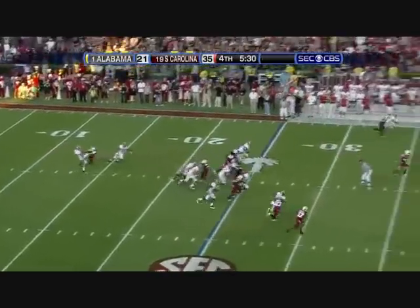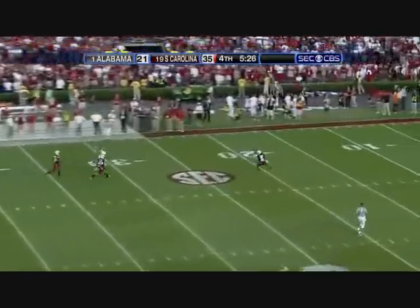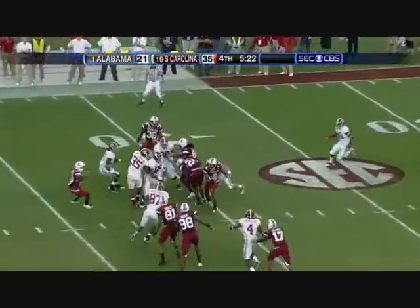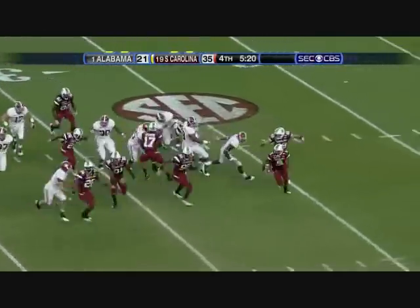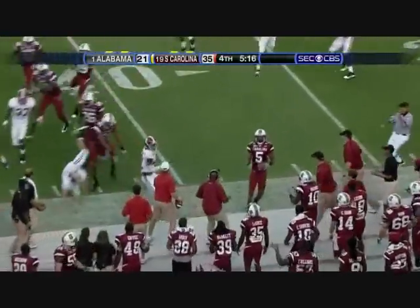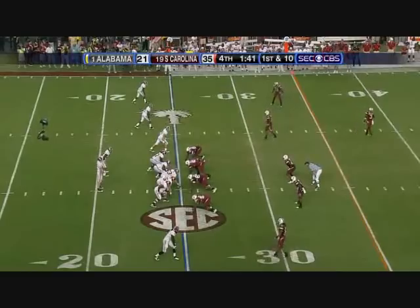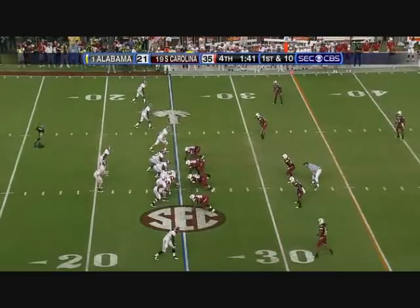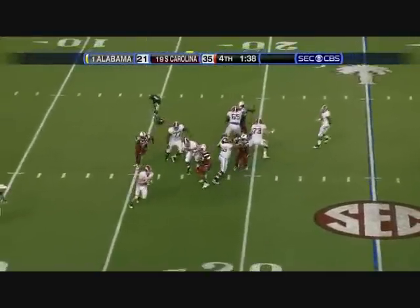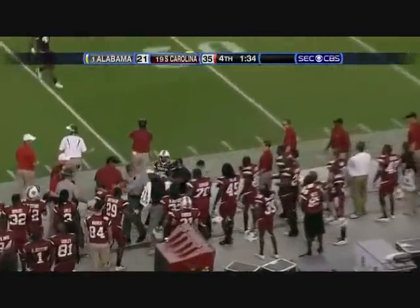Stephon Gilmore is back, waiting to punt. This is a good one for Mandel — Gilmore with the over-the-shoulder catch inside the 20. Watch out — chaos on the sideline. Alabama put together a lackadaisical effort against Utah in the Sugar Bowl that year and haven't lost since. McElroy — incomplete.